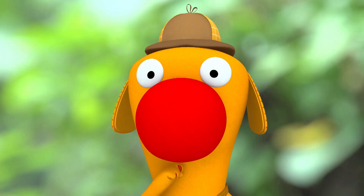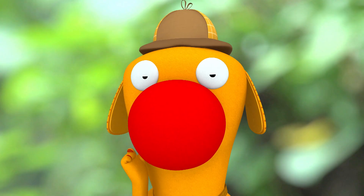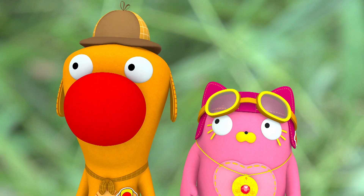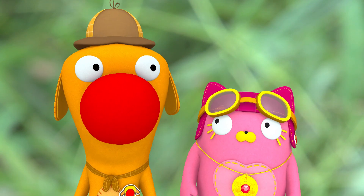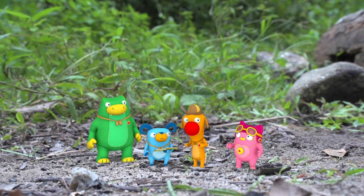That's it! Frogs eat insects to survive, so it makes sense a frog would be our insect hunter. The question is, how are we going to find this frog with horns? That's easy! We just have to go ask some frogs! Let's question the frog!